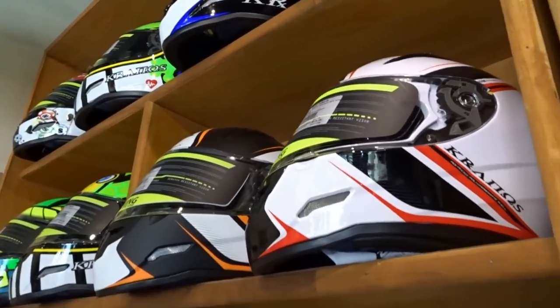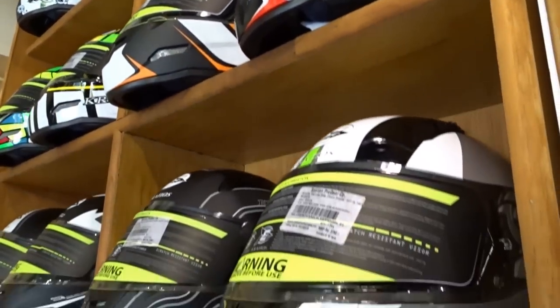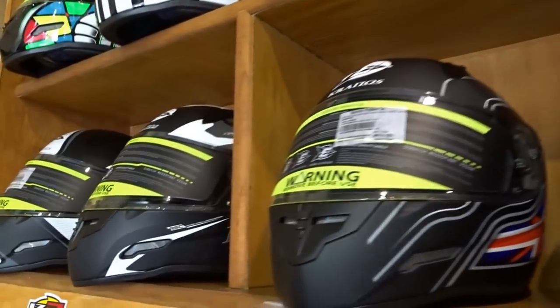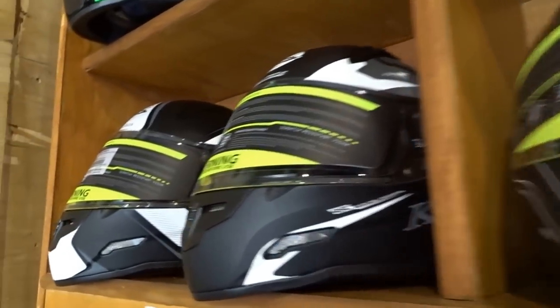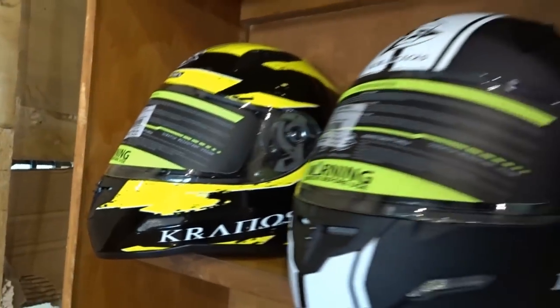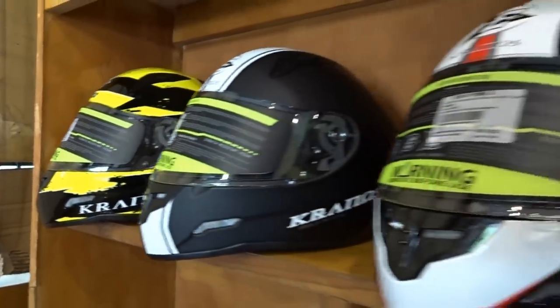Before we get to the review I would like to help you understand 8 points you need to note while buying a good helmet for yourself. Please note that the point-wise listing is to help you remember them easily, and in my opinion all the points listed are equally important.